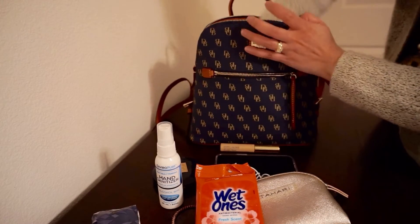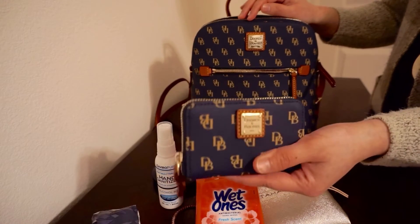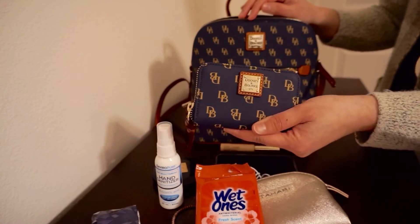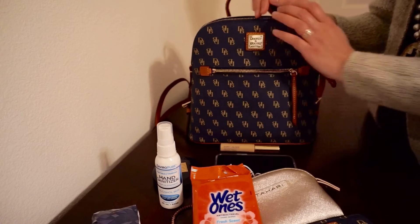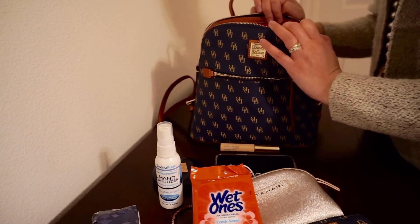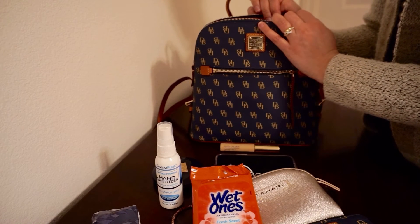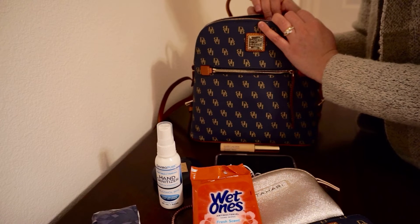And the last one is my wallet — a matching wallet. It's really, really cute. I think that's it. I hope you guys enjoyed this video, and please remember to like, comment down below, and share. Bye!